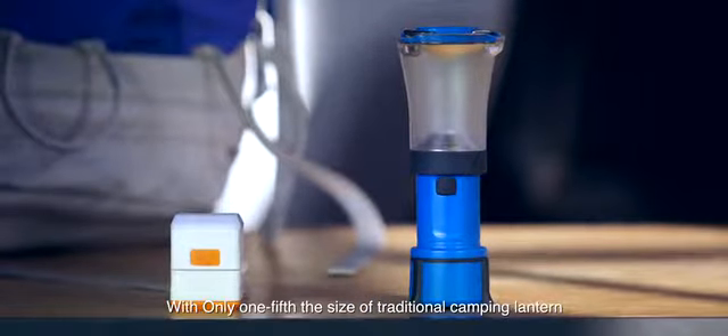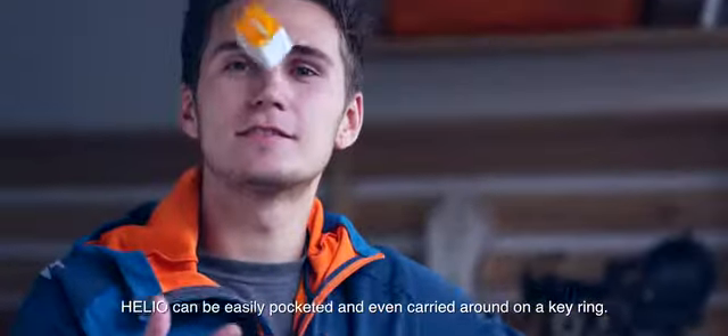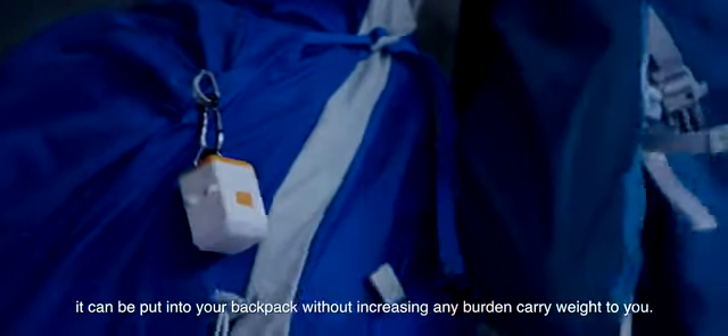With only one-fifth the size of a traditional camping lantern, Helio can be easily pocketed and even carried around on a keyring. Weighing only 45 grams, it can be put into your backpack without adding any burden or carry weight.